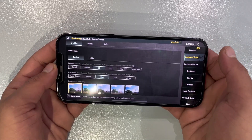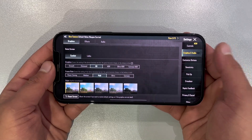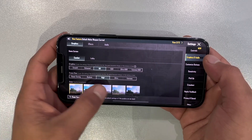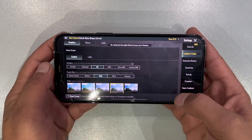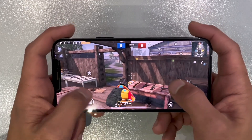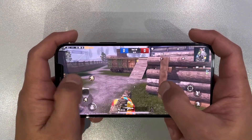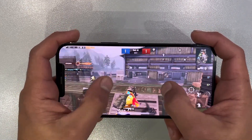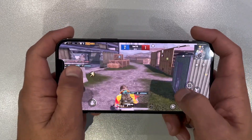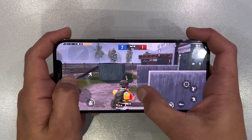iPhone 12 Pro Max — first up, we started with HD graphics and high settings. The iPhone 12 Pro Max handled it like a champ, delivering a great gaming experience. But hold on to your seats, because when we cranked it up to HDR with extreme settings, the magic truly happened. The graphics were not just sharp, they were mind-blowing. Smooth gameplay, stunning visuals — it was more than I expected.